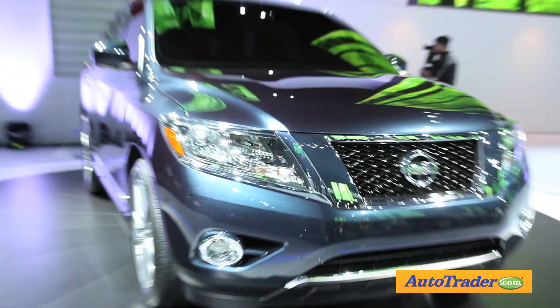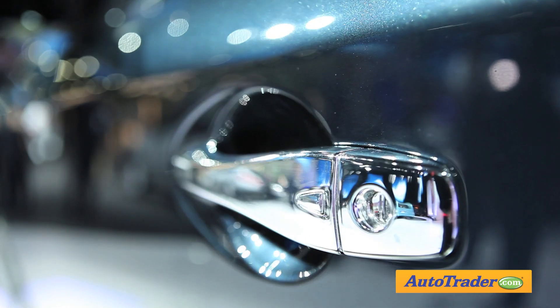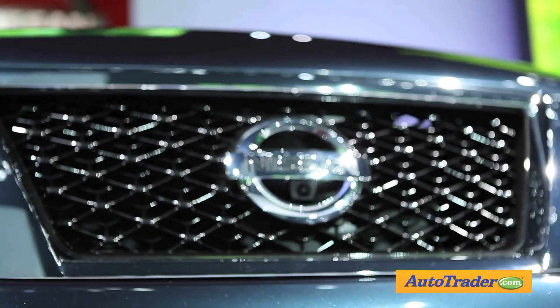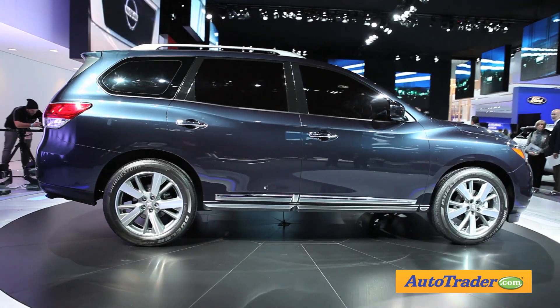The 2013 Nissan Pathfinder arrives with all of its traditional SUV credentials intact, but in a much curvier package. Built on a new platform, this fourth-generation Pathfinder will offer seating for seven and plenty of usable cargo space. It will go on sale next fall.